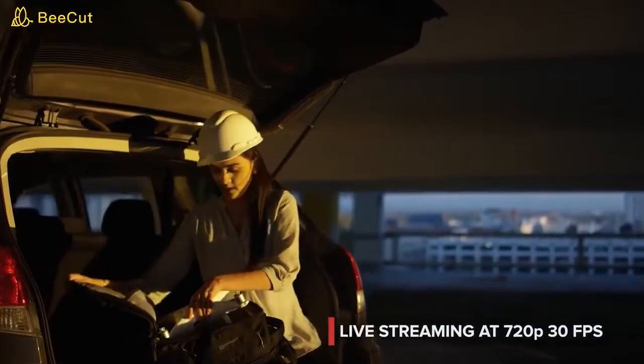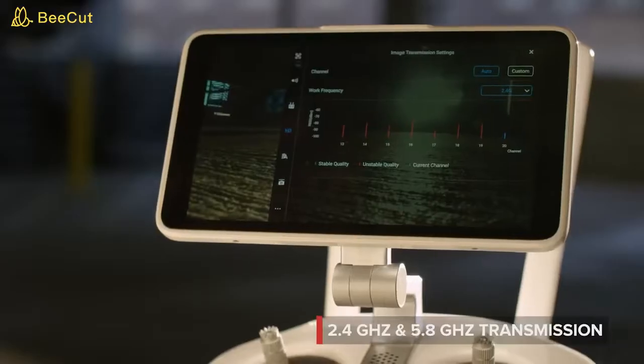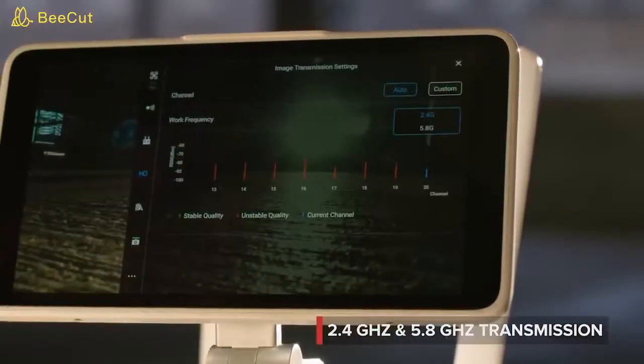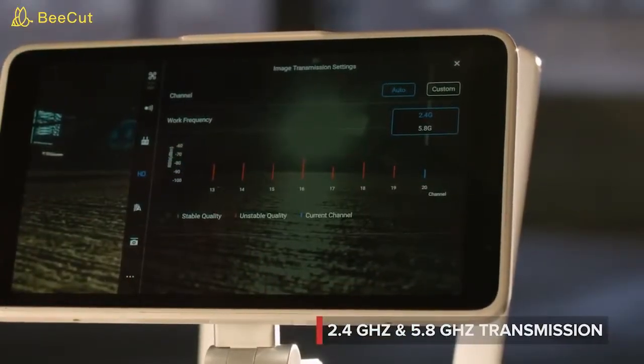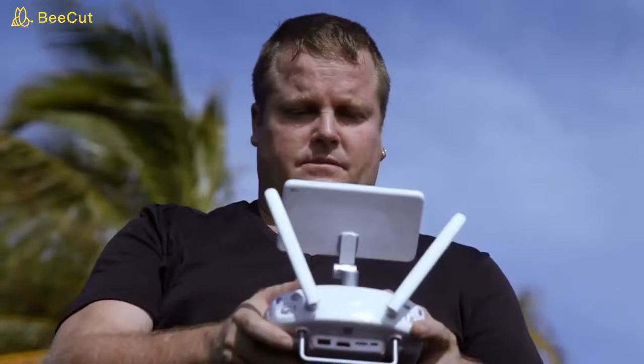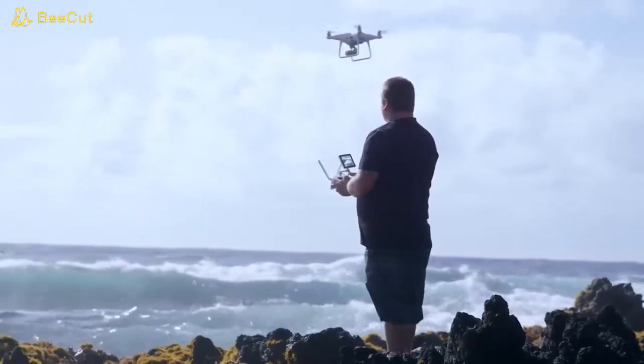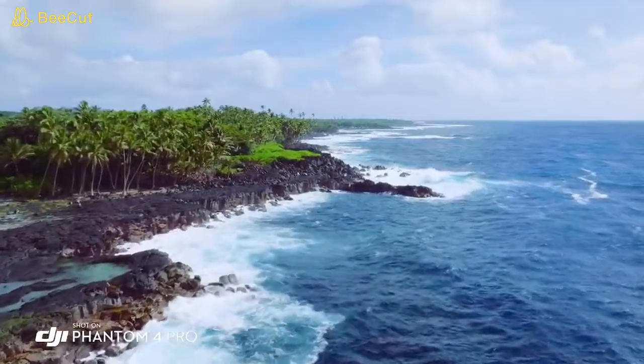Inside is DJI Lightbridge technology. It automatically detects interference and switches from 2.4 to 5.8 GHz transmission at takeoff, cutting through the noise for more reliability. The built-in monitor on the Phantom 4 Pro is so bright — I'm actually able to see in direct sunlight, and that's really allowing me to compose my shot and get what I really want to capture.